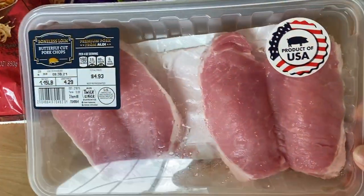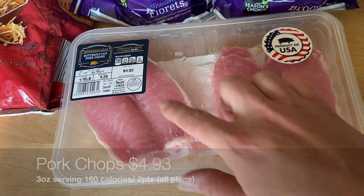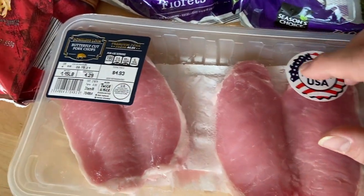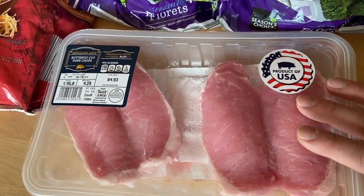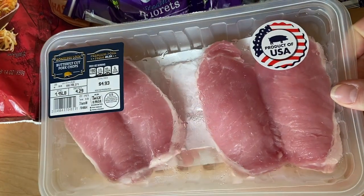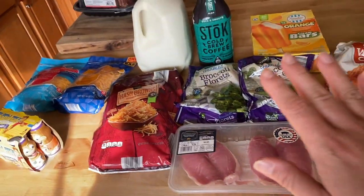I grabbed what looks like a two-pack of pork chops, but they're butterflied and still connected — I think this is actually four portions. I'll split them apart and make my bacon-wrapped pork chops; that's another great recipe I've shared more recently on the channel and I'll link that in the iCard above.